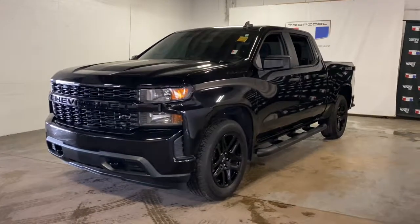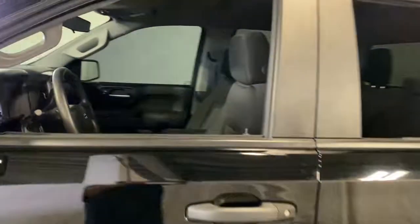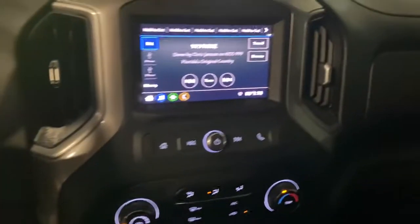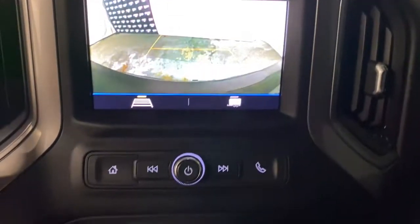This could be the car for you. The 2020 Chevrolet Silverado 1500. With less than 10,000 miles on the odometer, this vehicle stands out from the rest. Stay connected on the worksite in the full-size Silverado 1500 pickup. Its smooth, agile ride keeps you comfortable, while its rugged strength gets the job done.